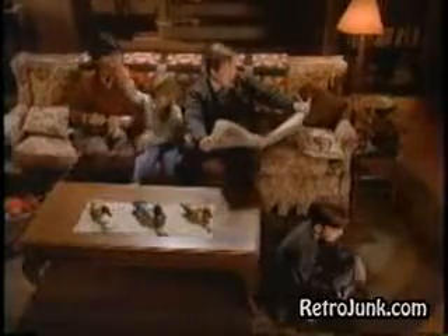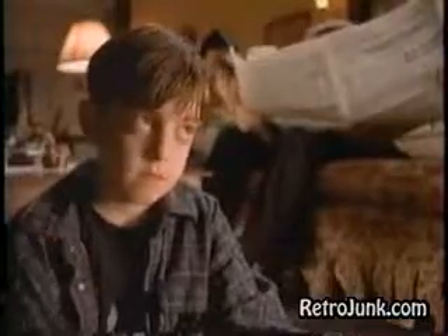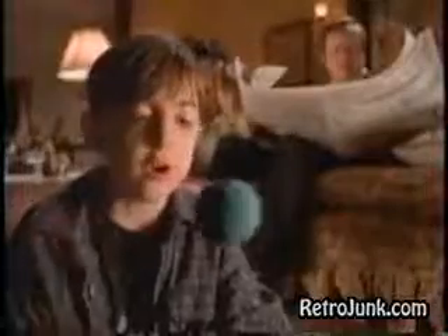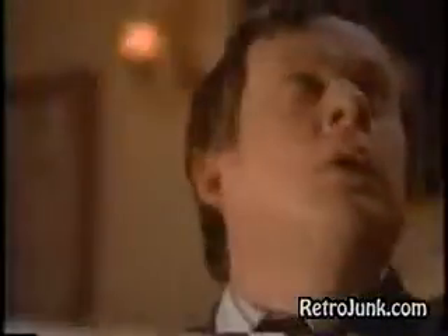Hey, you wanna go see that dinosaur movie? I always wonder how they make those things look so darn real. First of all, some are life-size models. The T-Rex is a 9,000-pound animatronic machine. But most are created on computer by artists who render thousands of film frames to bring the dinosaurs to life.